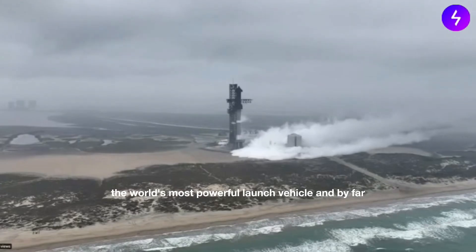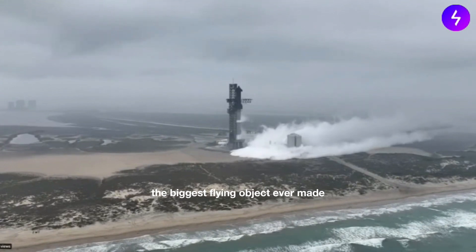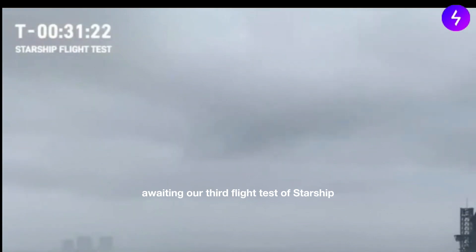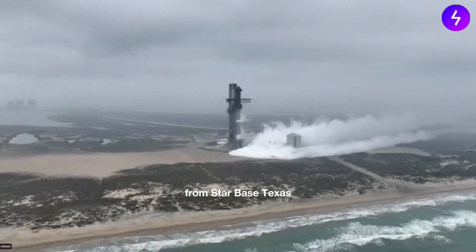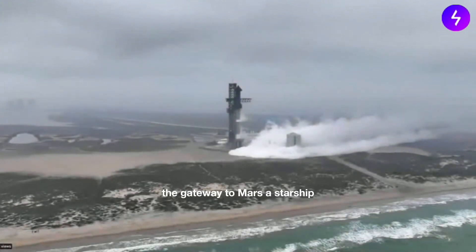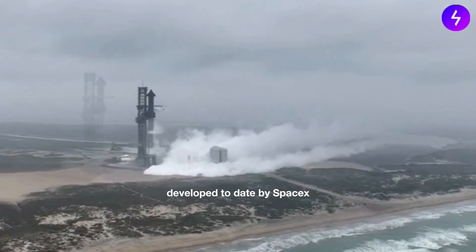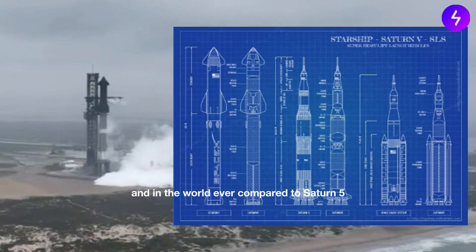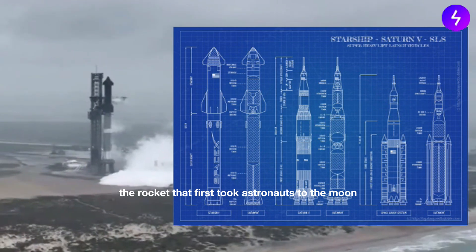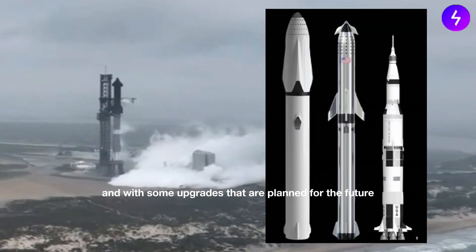The world's most powerful launch vehicle and by far the biggest flying object ever made. We're currently at T plus 31 minutes and 24 seconds awaiting our third flight test of Starship from Starbase, Texas — or what we here at SpaceX like to call the gateway to Mars. What you see on your screen is the latest and largest vehicle developed to date by SpaceX. Compared to Saturn 5, the rocket that first took astronauts to the moon, Starship has more than twice the thrust.